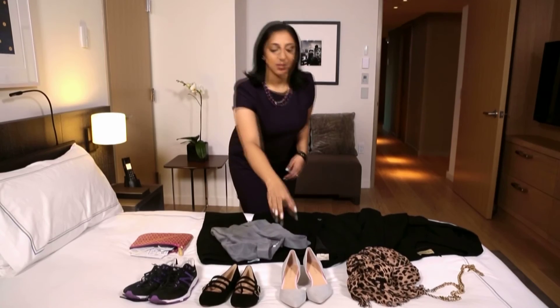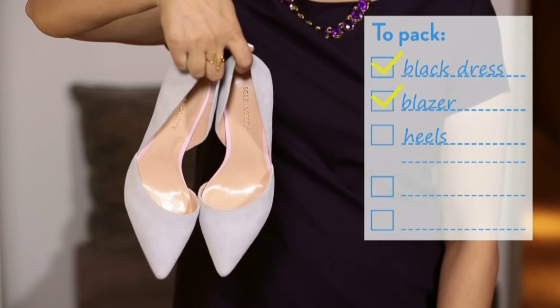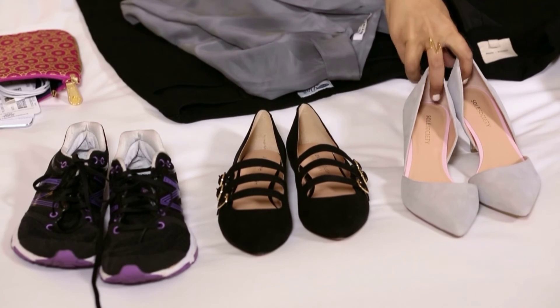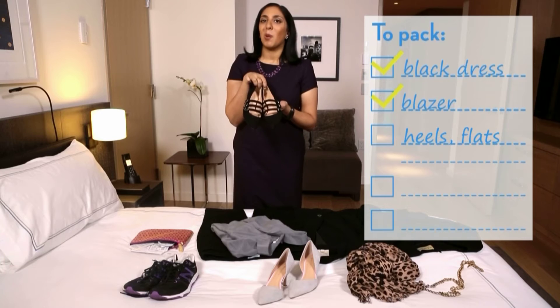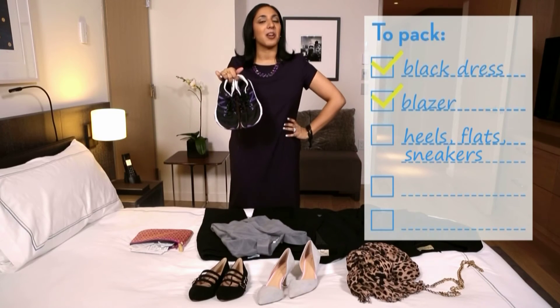When it comes to business trips, there's only three pairs of shoes you need to pack. A comfortable pair of heels at a nice mid-heel height so you can wear them all day, but if your feet start hurting anyway, a pair of pointed flats are still professional but a whole lot more comfortable. Since no business trip is ever quite complete without a lot of stress, pack some sneakers and take that aggression out on the treadmill.